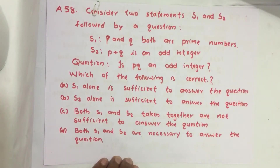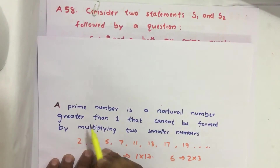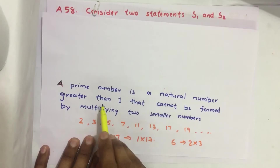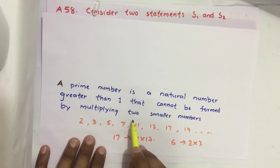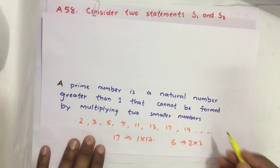Before solving this question, let us understand what a prime number is. A prime number is a natural number greater than 1 that cannot be formed by multiplying two smaller numbers. So prime numbers are 2, 3, 5, 7, 11, 13, 17, 19, 23, and so on.